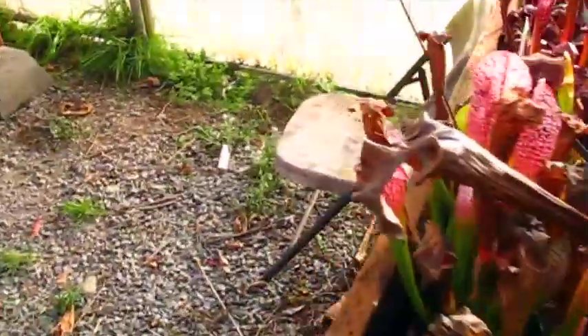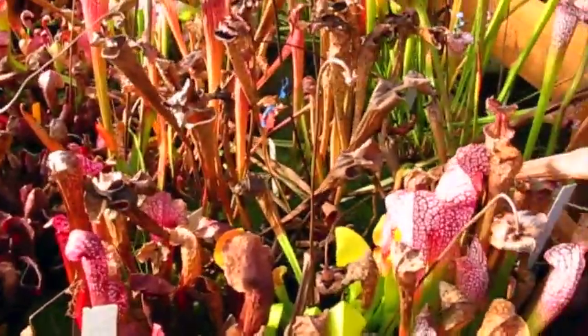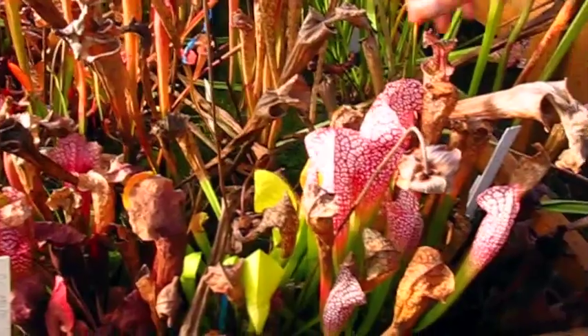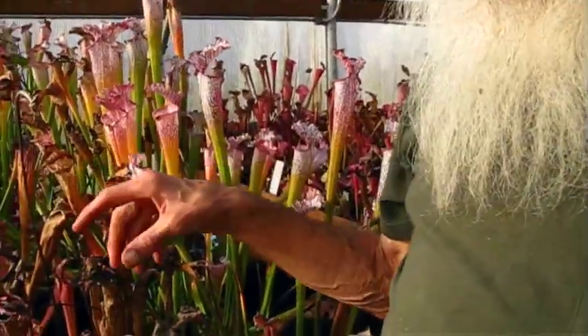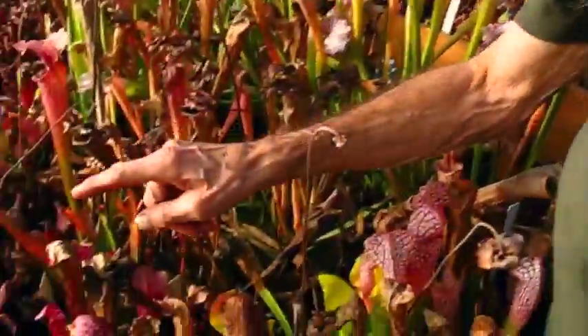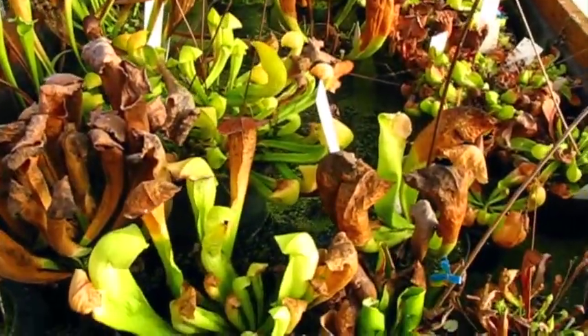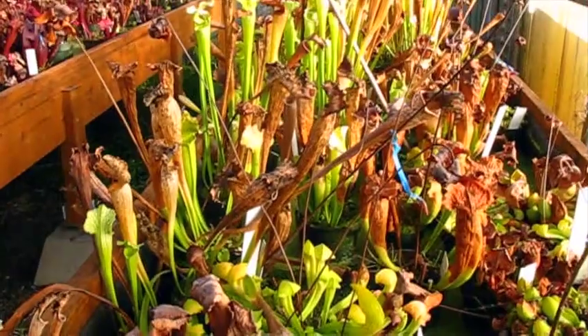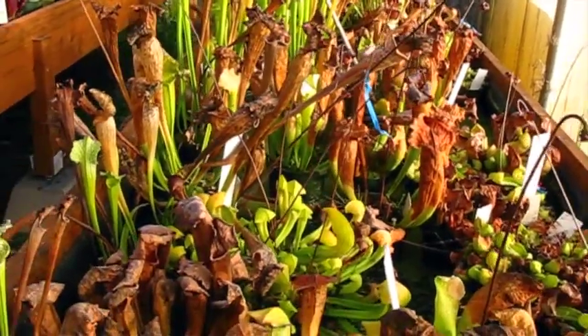These are AF recessives and those are AF pure. So if I cross two of these together, any two of these, I'm going to get a quarter AF. If I cross a recessive AF with a pure AF, I'm going to get half and half. And when I cross any of these pure AF together, I'll get a hundred percent AF. Yeah, that's pretty simple to know.